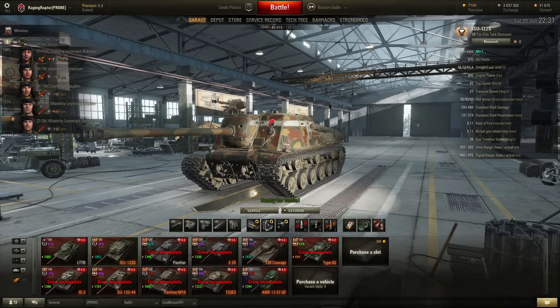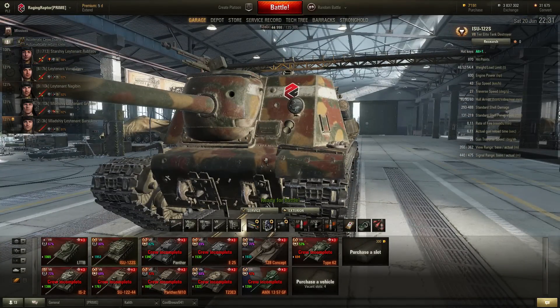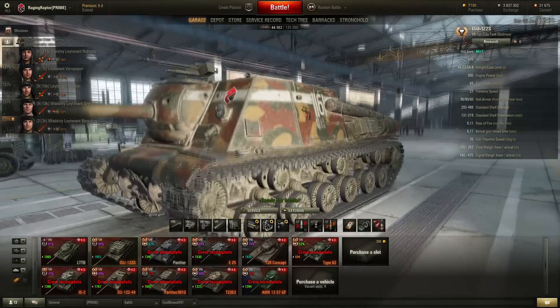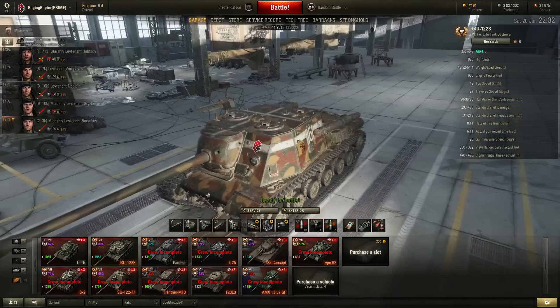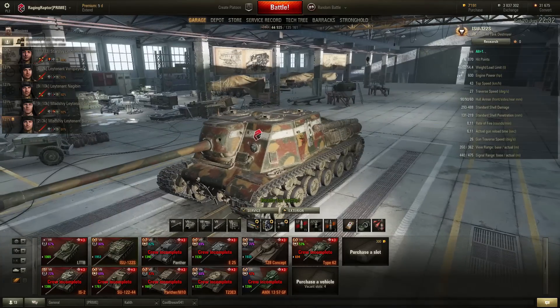Hello everybody, I welcome you to another episode of Tank Review with the ISU-122S. This is the exclusive tank which today, for 3 days, is available on the EU cluster. It's basically an ISU on tier 7 with the 122mm Mod 1944 T25S gun.